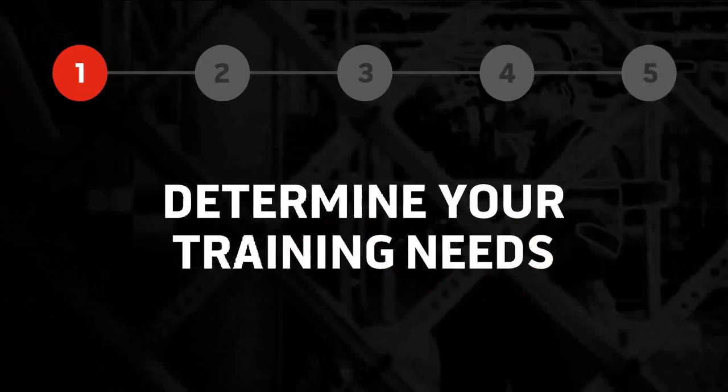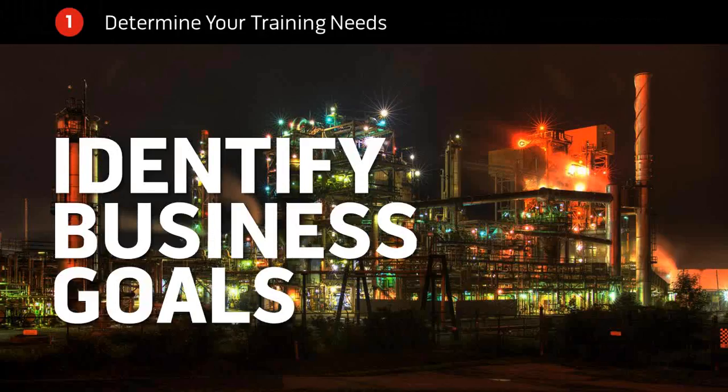The first thing you should do — and maybe this isn't always obvious — is think about what business goals your training is designed to support. Manufacturers provide training for a reason; they have business goals they want to reach. When you're tasked with creating training, ask yourself: what business goal is this going to help us reach? That might be things like increasing revenue and production, decreasing waste and cost, improving compliance, or implementing a new machine, process, or product.